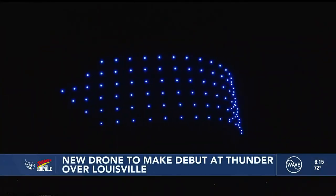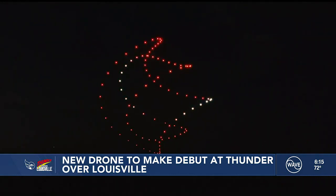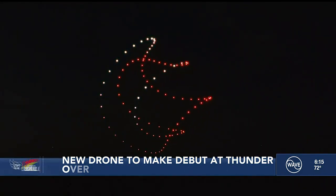A brand-new drone will make its first appearance this year at Thunder over Louisville. It is called the Aurora Light Show drone. These drones were made entirely right here in the U.S., and they're being tested in a field in Florida before they're shipped to a field here in the area. Wave News reporter Kennedy Hayes talked to creators about what they can do.